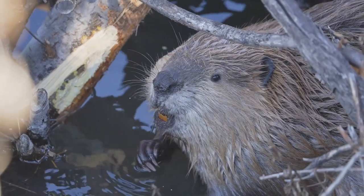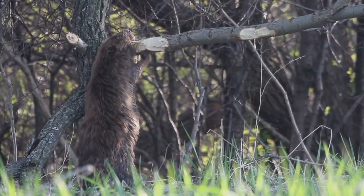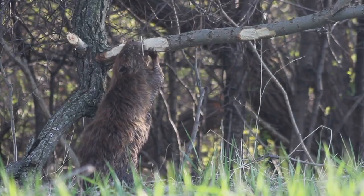A beaver's teeth are orange — that's because they contain iron, which makes them super strong. Beavers don't eat fish. They're herbivores. They munch on bark, twigs, leaves and aquatic plants.